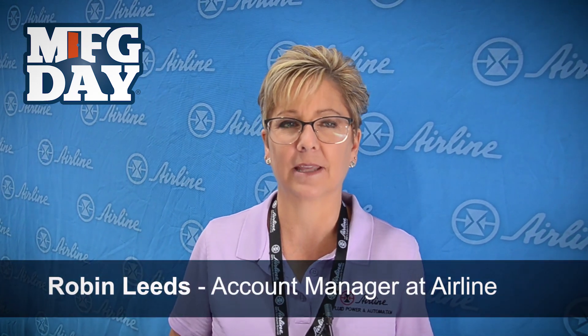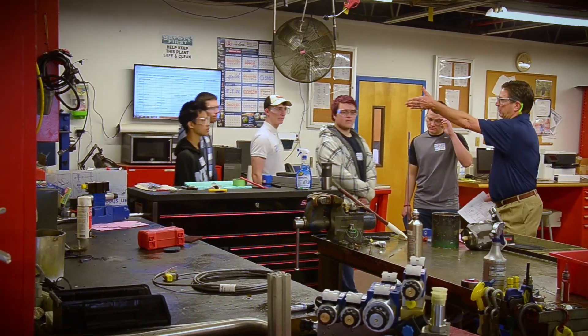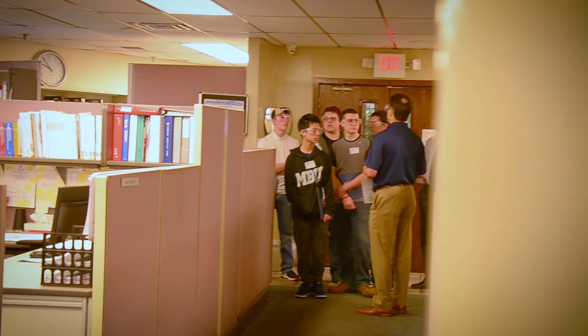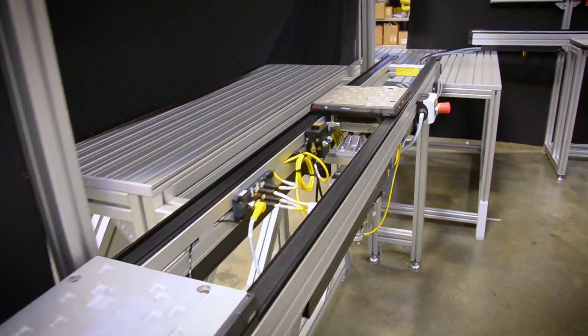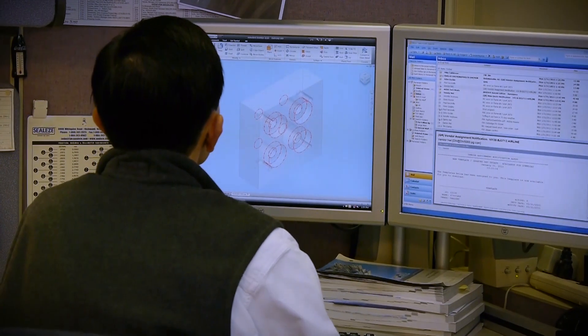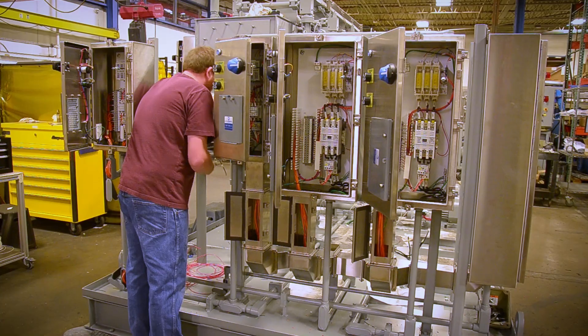Manufacturing Day is about getting students from local high schools or colleges to come in and look around at all different areas of manufacturing. It shows them different departments and what exactly they do and how they all work and coincide with each other — whether it's automation, hydraulics, controls engineers, or mechanical engineers. There are so many aspects to manufacturing: we have a marketing team, we have accounting. It just embraces a lot of different avenues for students who can grow with a company.